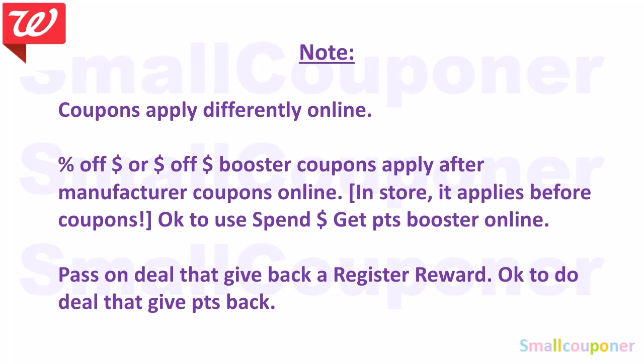If you want to do couponing online, coupons apply differently. Percentage-off or dollar-off booster coupons apply after all manufactured coupons are subtracted — at least for the ones with a threshold online and IBCs. Do those in-store if you have these booster types, because in-store it applies before manufactured coupons but after IBCs. Spin boosters are okay to use online because manufactured coupons count as cash. Pass on any deals that give registered rewards back online — do those in-store. It is okay to do deals that give points back online.